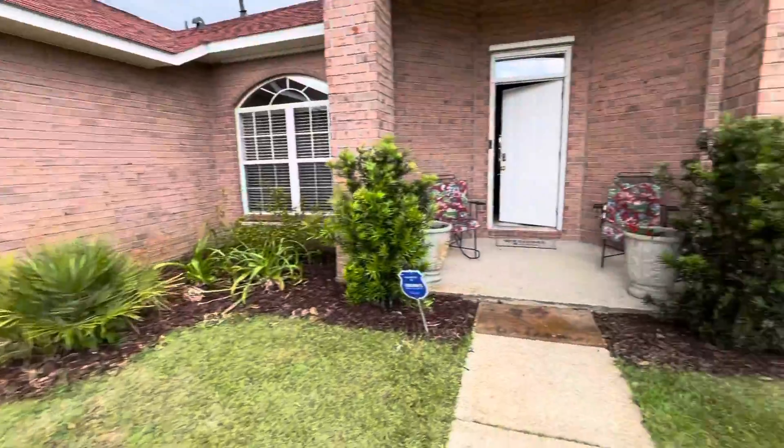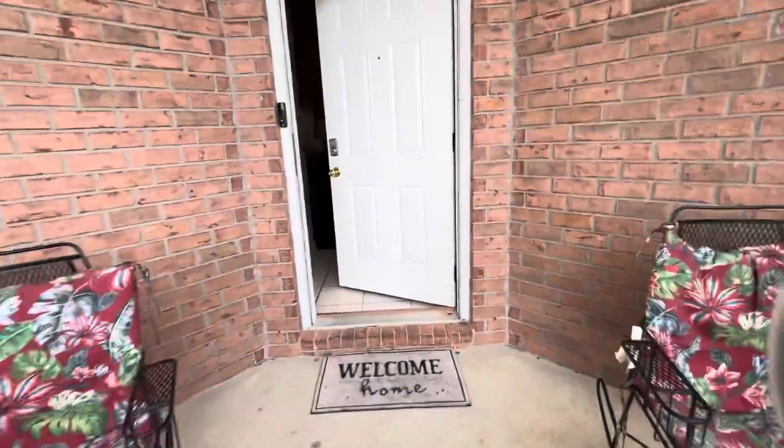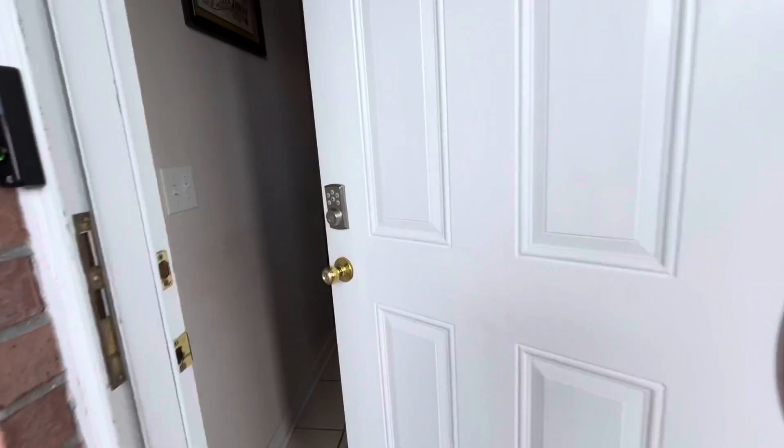This is an all-brick home. It has a roof that was put on in 2020, four bedrooms, three full bathrooms, and over 2,100 square feet.